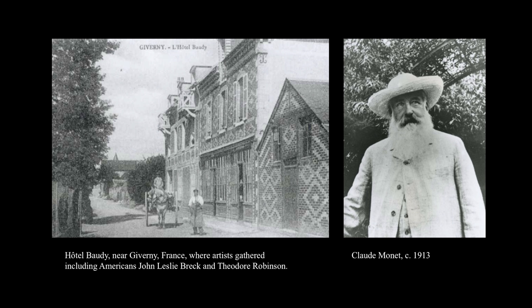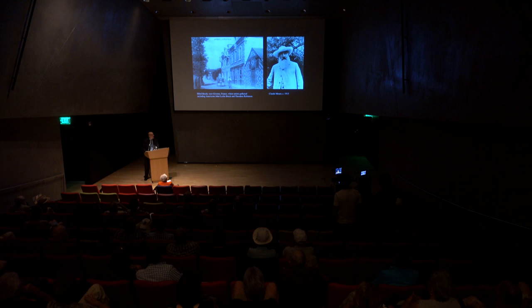A little bit later in the century, artists began to flock to Giverny — artists such as Claude Monet, who was followed by a group of American, Canadian, and other nationalities who gathered near the Hôtel Baudit near Giverny. Americans who went there include Jean Leslie Breck and Theodore Robinson. Monet was not the founder of the colony at Giverny but was certainly among the most famous of its artists.